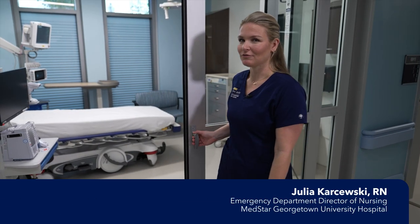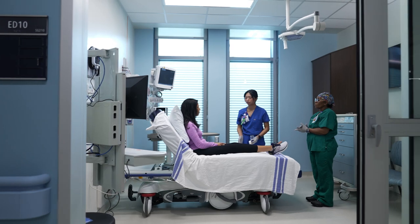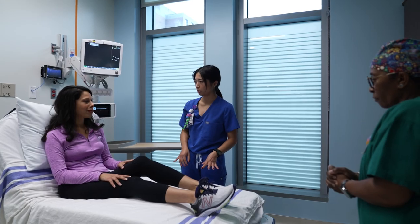This is a door to one of the patient rooms in the Verstandig Pavilion's brand new emergency department. Here and throughout the pavilion, all patient rooms are private to provide you with the most comfortable and healing environment possible, even in an emergency.